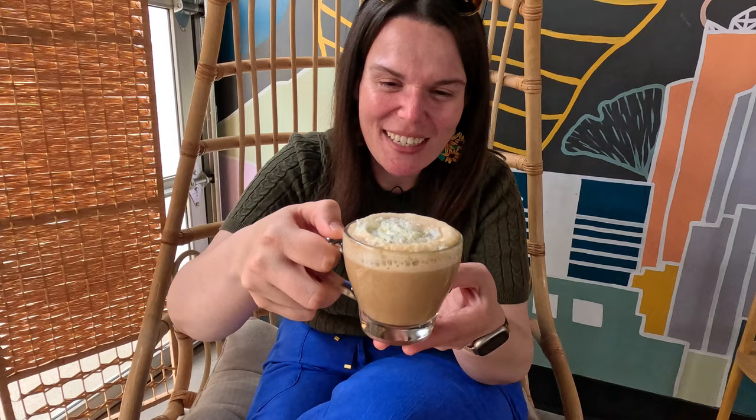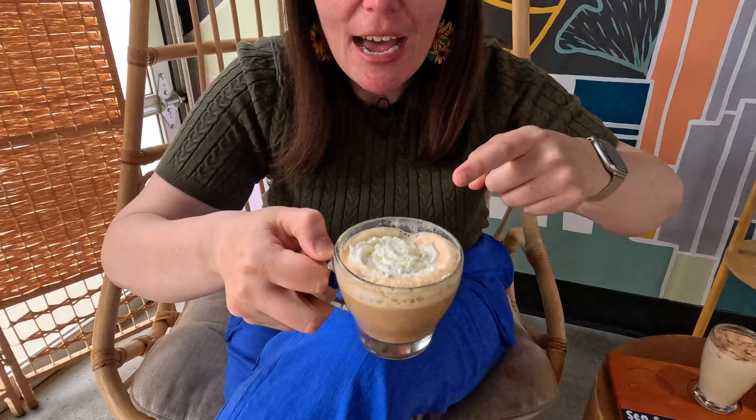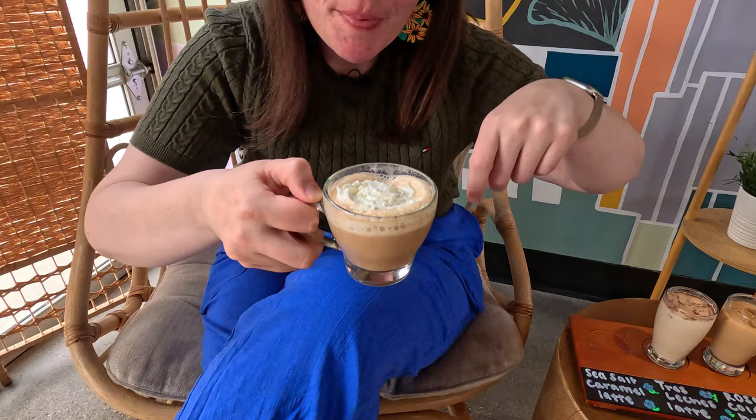Look how cute this is — so fun with a little whipped cream. The whipped cream — I think what they did is put salt right with the foam and then the whipped cream on top, so that as you sip it you're immediately hit with the sweetness and the salty. That's very good. A balance of sweet, a balance of salty, and the caramel is just right in there.